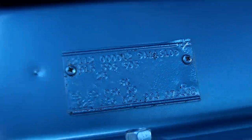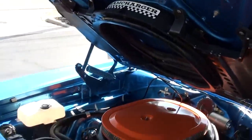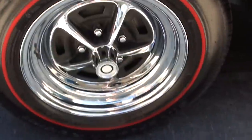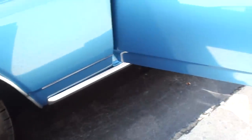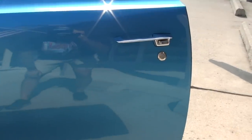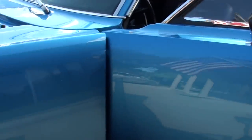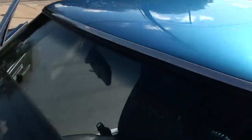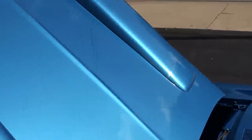There's your fender tag. Detailed up really nice underneath the hood. Chrome and stainless on the car — really nice. I've got Coronet RT mats coming for it.